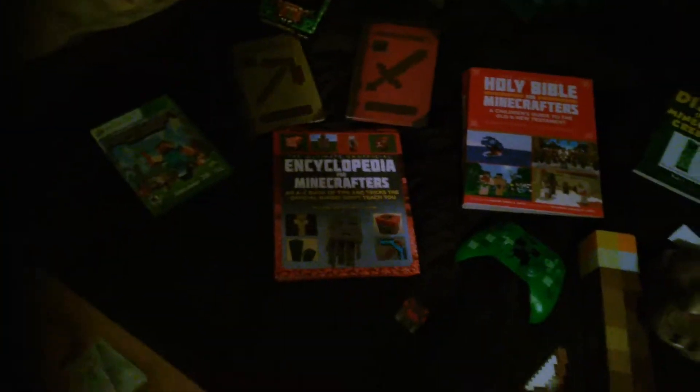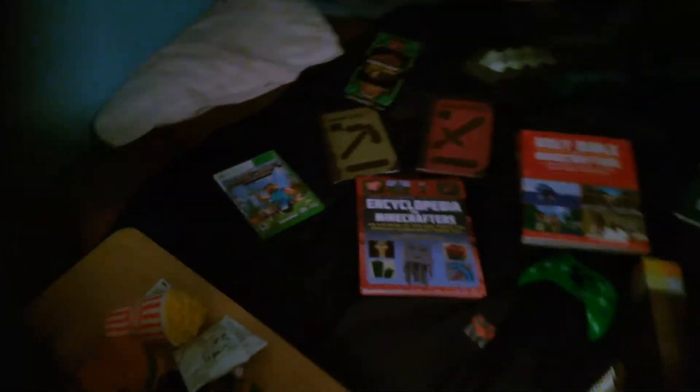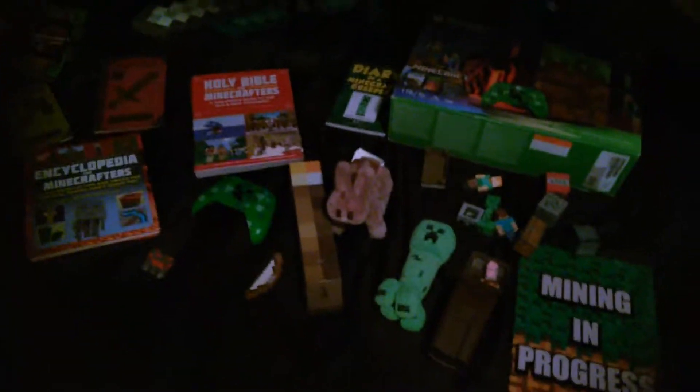Encyclopedia for Minecrafters — this is how I learned the Dinnerbone trick. If you don't know what that is, you name an animal 'Dinnerbone' with a capital D and no space, and it will be upside down. Or you can name it 'Grump.'